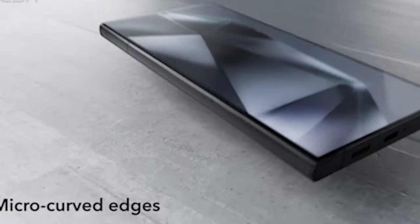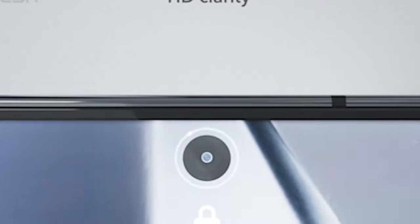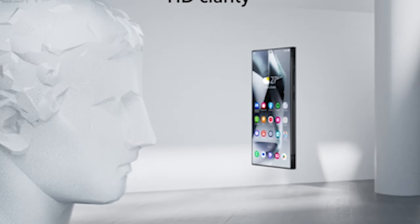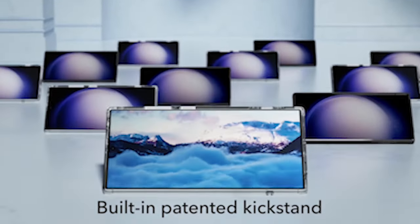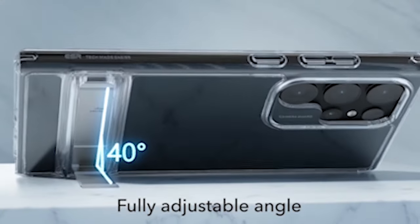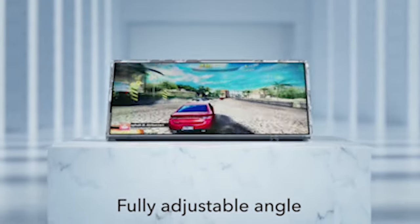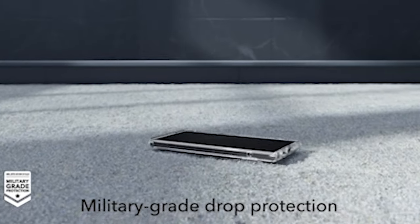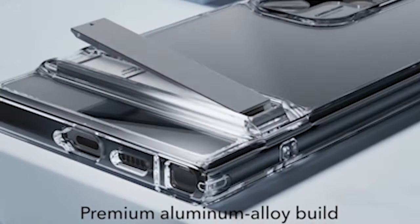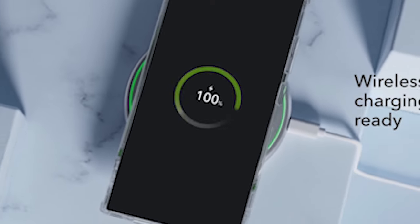The right accessories can make all the difference in enhancing the user experience in the fast-paced world of smartphones. With regards to the S24 Ultra, ESR stands apart as a leading brand in the domain of smartphone accessories, offering a diverse range of cases and accessories specifically designed for this flagship device. In this video, we'll explore the top ESR cases and accessories, looking into their design, functionality, and how they enhance the overall usability of the S24 Ultra. I have prepared this video guide for the 6 best Samsung Galaxy S24 Ultra cases and accessories 2024. So let's get started.